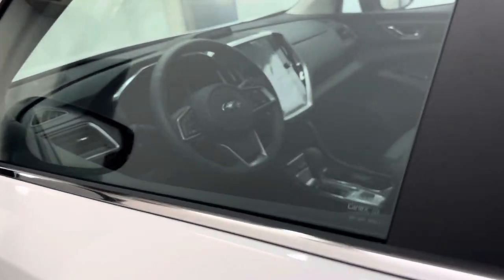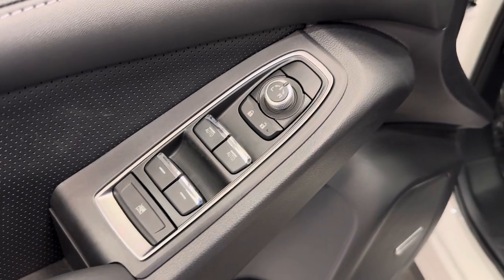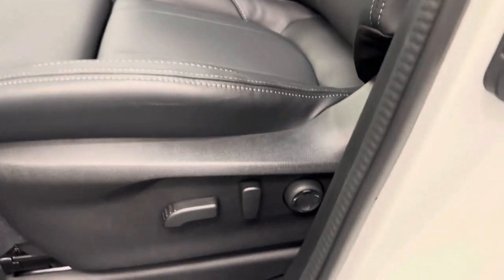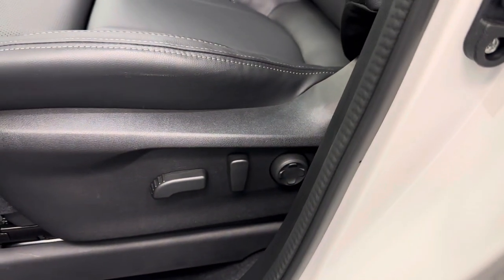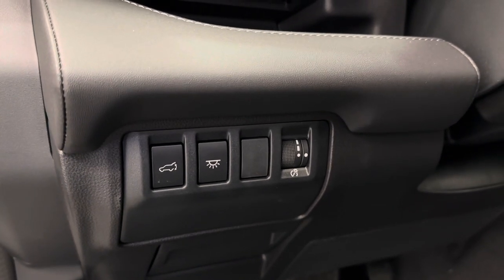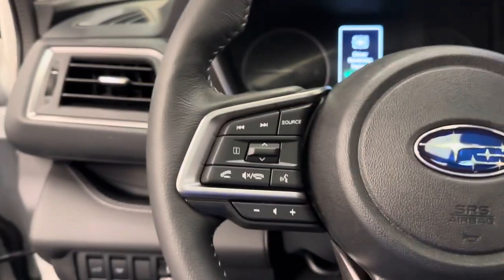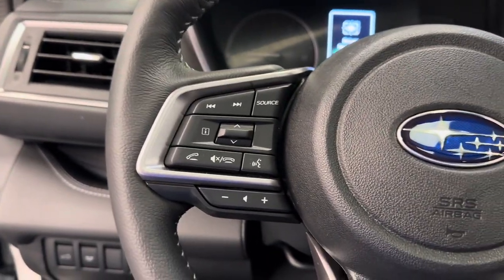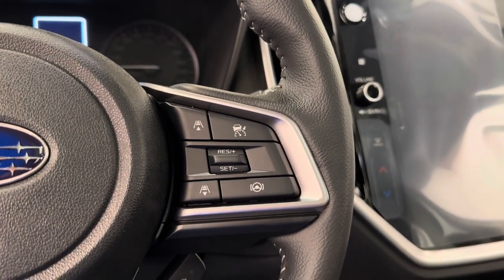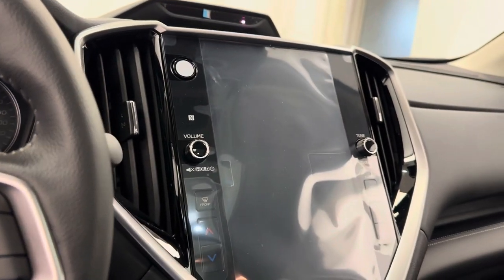We've got the power windows, locks, and mirrors, memory seat setting with a power driver seat and lumbar support, and our hatch release. Interior lighting control, steering wheel features, hands-free Bluetooth as well as stereo remote controls, cruise control settings, and heat.